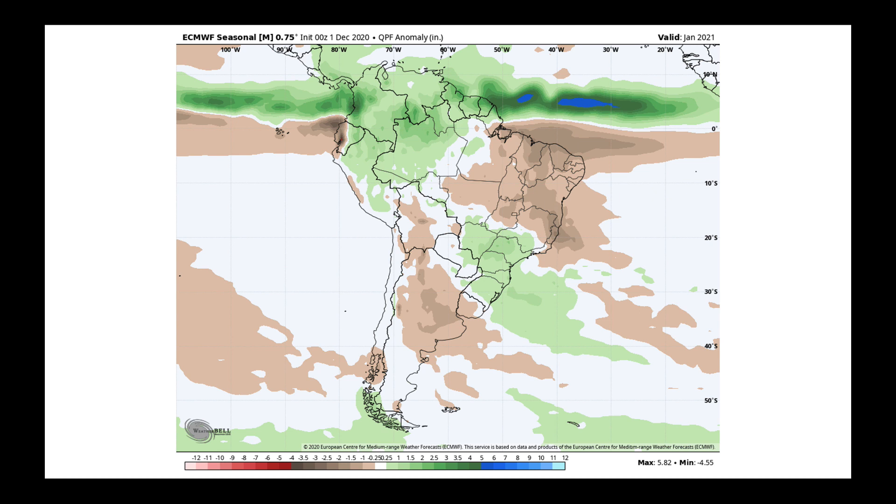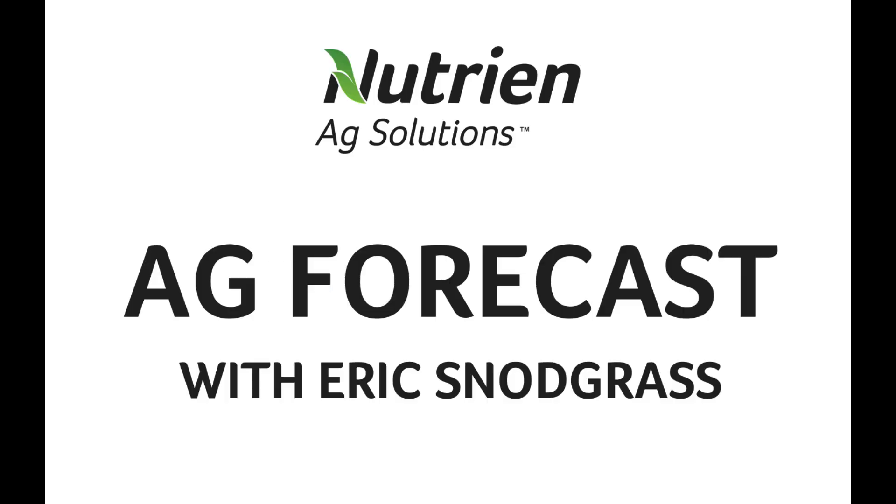From there, we're just going to finish out with one last look here, because in our next video coming out next week — Monday morning's video — on the fifth of next month we'll get brand new long-range updates from the European. I want to remind you what it said so far for January: wet in through here, drier in Brazil's northern and eastern growing areas, and drier than normal in Argentina. So we'll get a new update of this — I'll be sure to share it with you. Have a great rest of your week. We'll talk again on Thursday. Thanks.